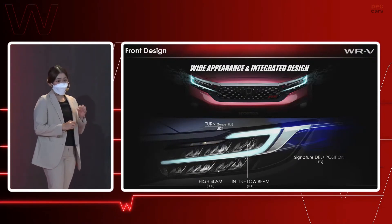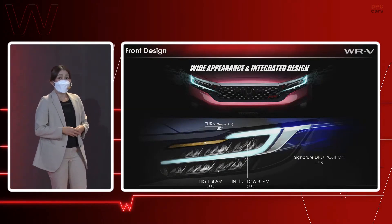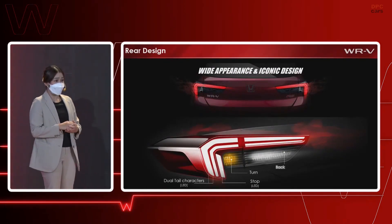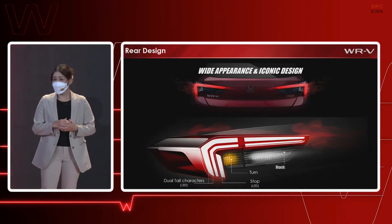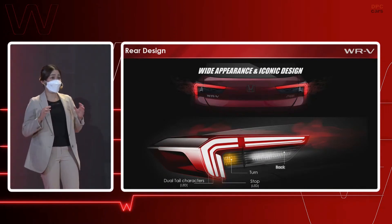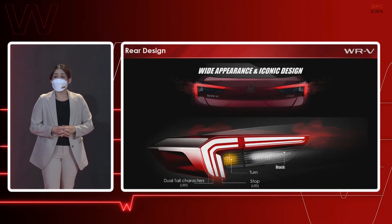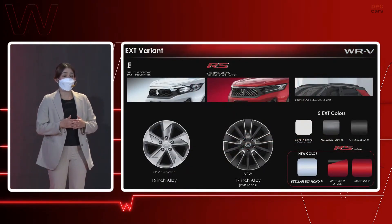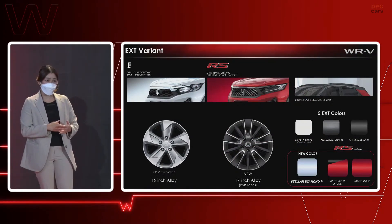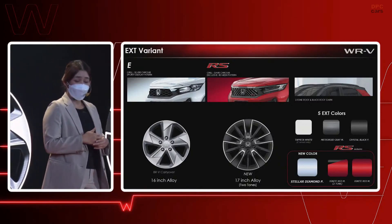The sequential turn light makes the front view of this SUV look even more attractive. The rear design looks wide and outstanding, with sharp, long taillights featuring distinctive dual LED lines which extend out from the car while stretching to the middle to emphasize the width of the car. The exterior design differences between the RS-exclusive and E variants include the front grille mesh pattern, dark chrome versus silver chrome finishing, aluminum alloy 16-inch wheels, and the black roof garnish exclusive to the RS variants.